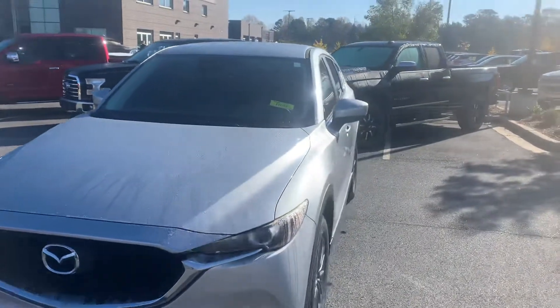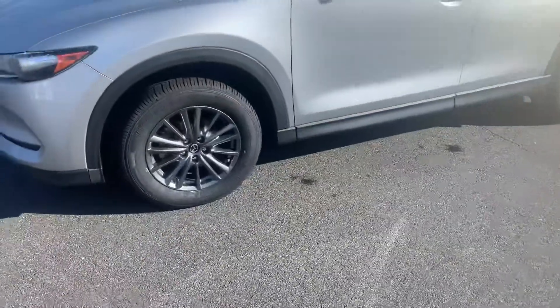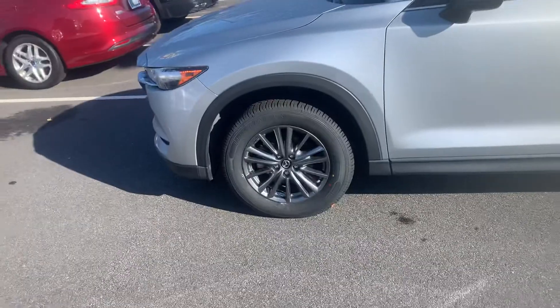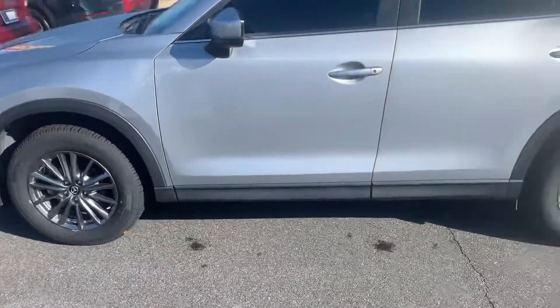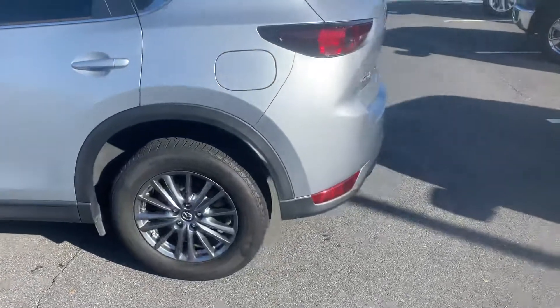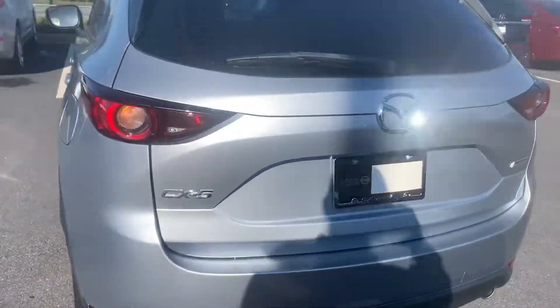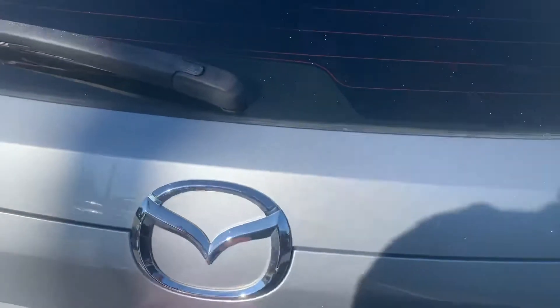This vehicle has 39,000 miles on it. Getting a shot of those rims — those are 17-inch rims on there. Lots of cargo space, and if that's not enough, this actually has a three-way split bench seat of 40-20-40.